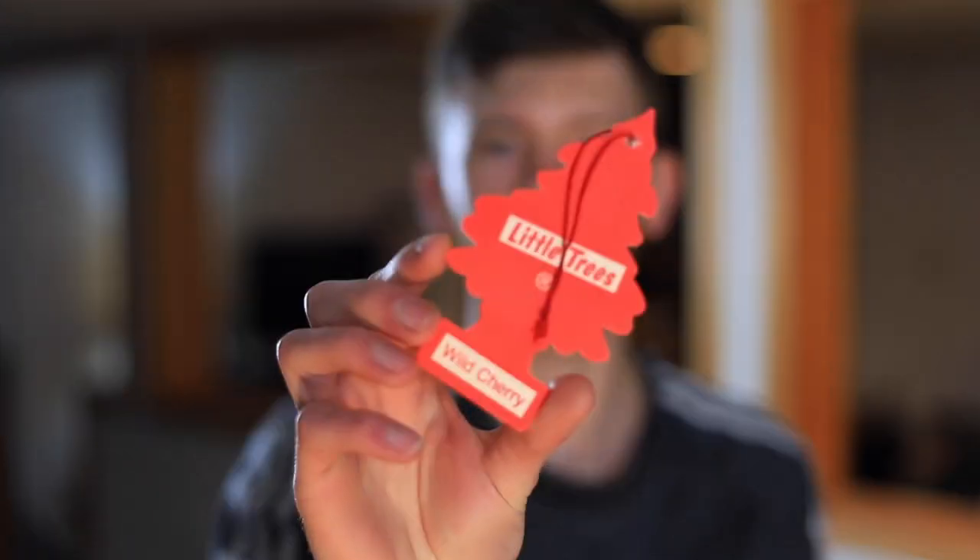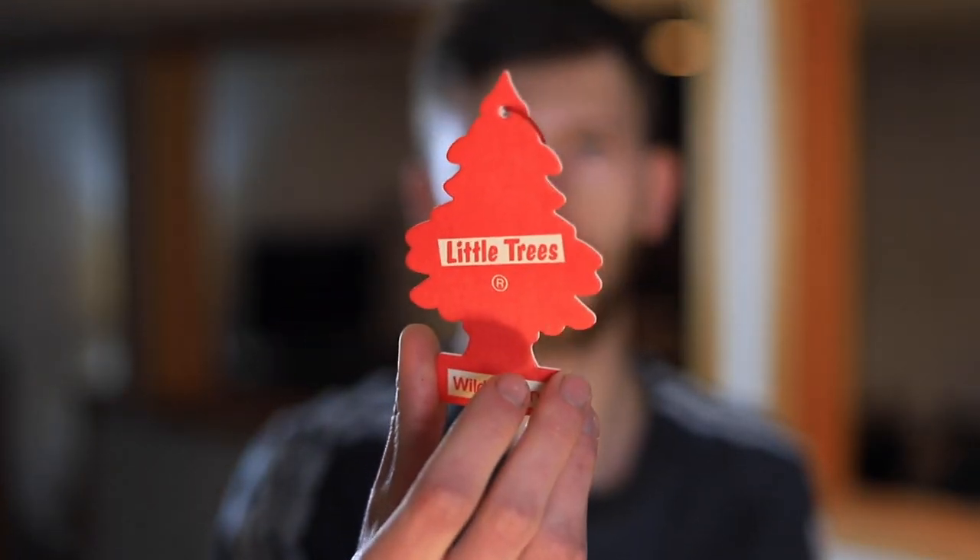Let's start off with Wild Cherry. As soon as I opened up the bag on this I could smell it immediately — very strong right off the bat. It definitely smells like cherry, and it almost reminds me of medicine, like cold medicine I used to take as a kid. Very strong and potent, kind of syrupy sweet cherry. I don't think I would want this hanging in my car, but it is a very authentic smelling cherry, cough syrupy smell — not bad.